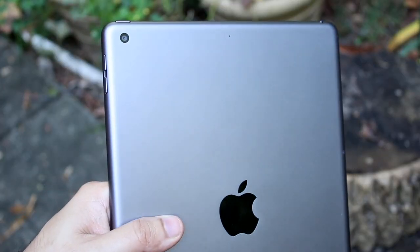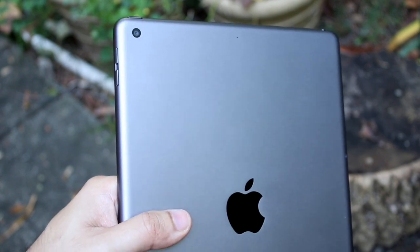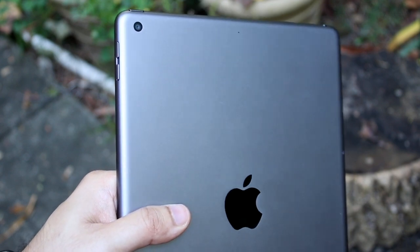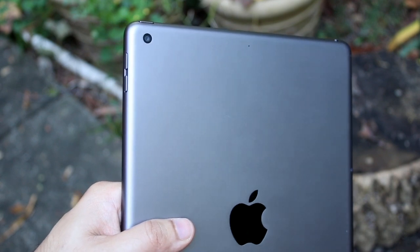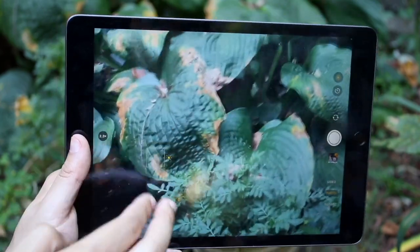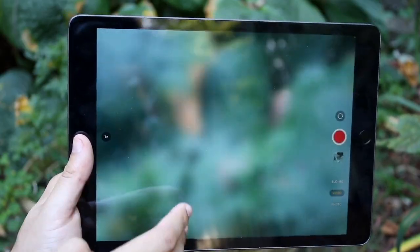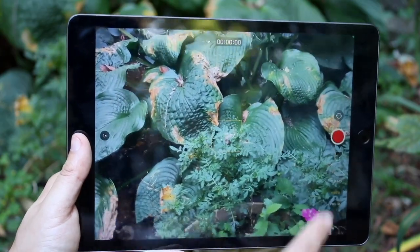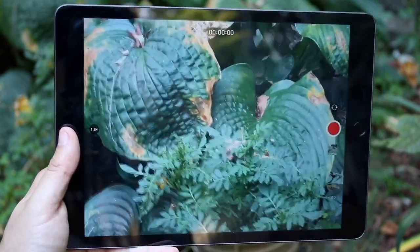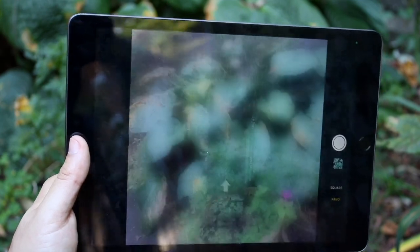The front cameras are the more differentiating factor between these two. The iPad 7th generation has a 1.2 megapixel 720p camera, where the iPad 9th generation has a 12 megapixel ultrawide camera — a big difference. The front of the iPad 9 is actually a better camera than the back camera of both of these because it is an ultrawide sensor. You also have 4K and 1080p at 60 on the iPad 9th generation. Without a doubt, the ultrawide front sensor is a massive feature of the iPad 9th generation.